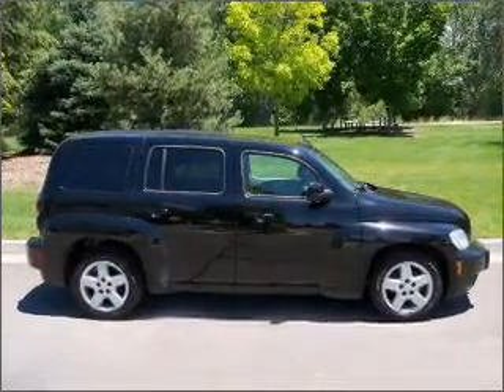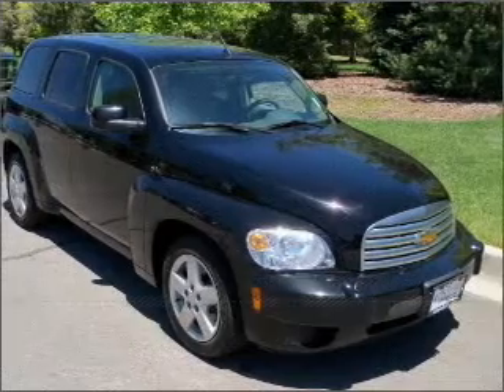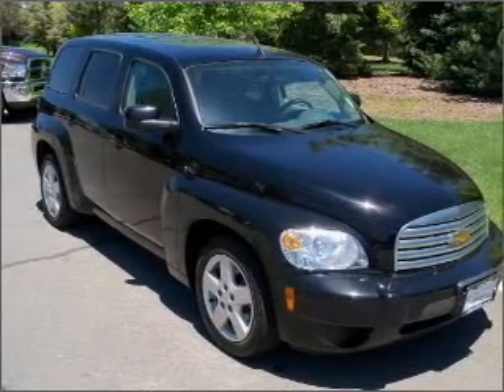Proudly presenting this 2010 Chevrolet HHR. Your search stops here with this ideal auto.